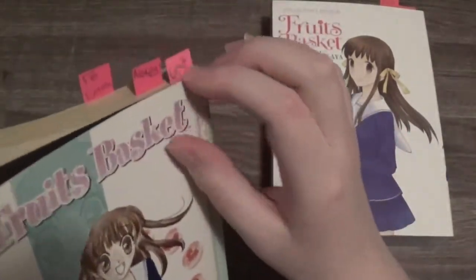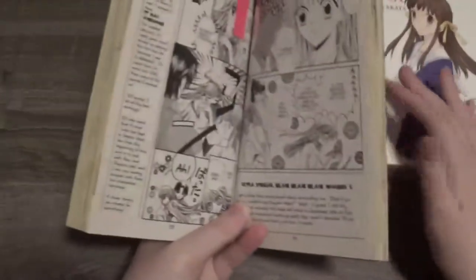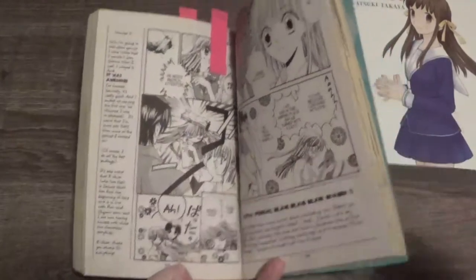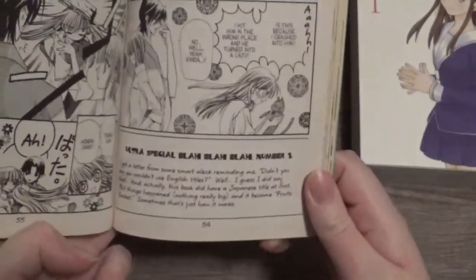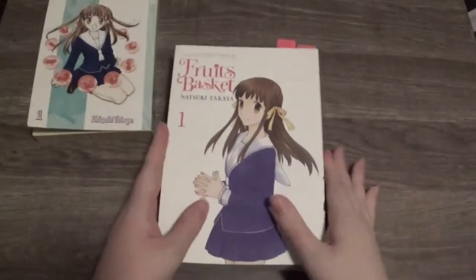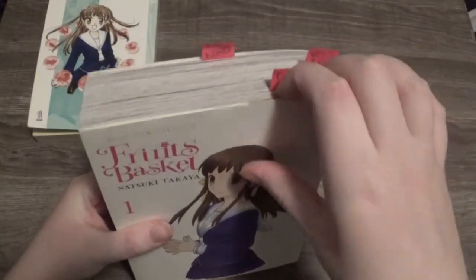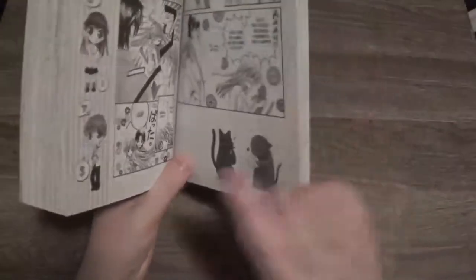Another difference is the notes. Before, the author would put notes — sometimes about the book, sometimes about really random stuff — on the edge of the panels, on the edges, and down here. But now, in the newer version, the author decided to get rid of them. On the same page in the Collector's Edition, she decided to replace them with pictures, which are very, very cute.